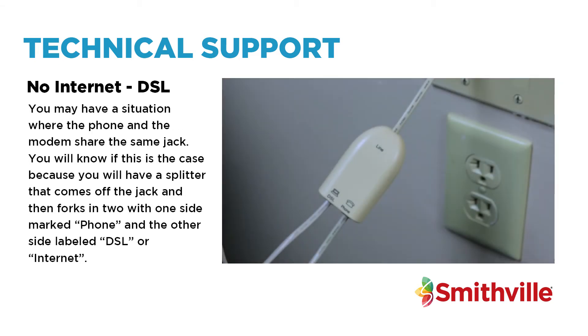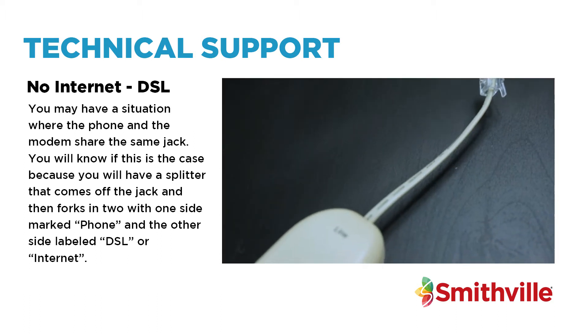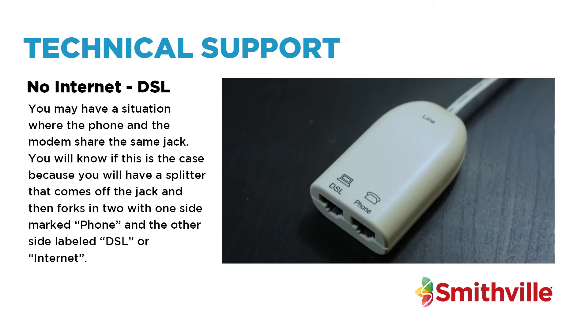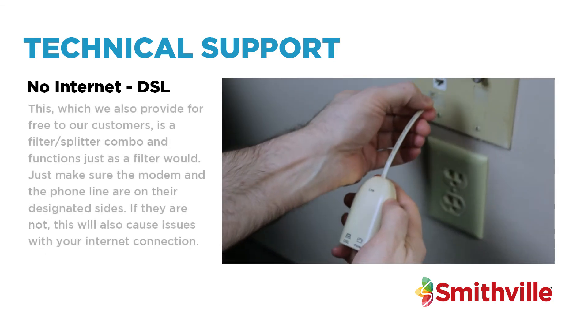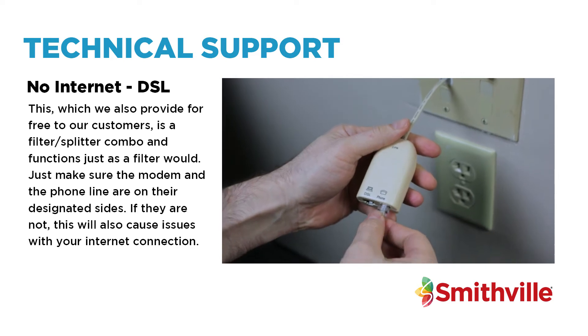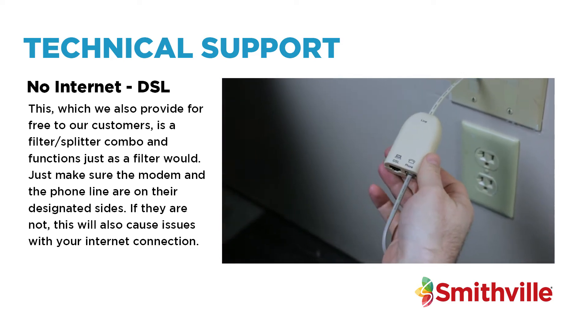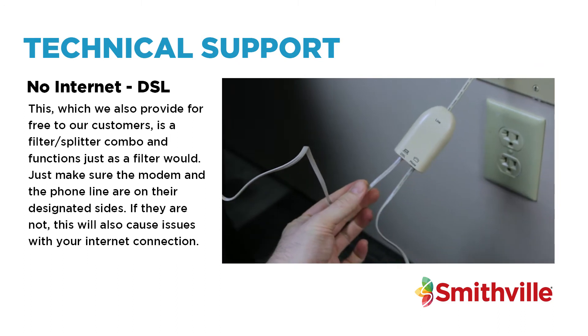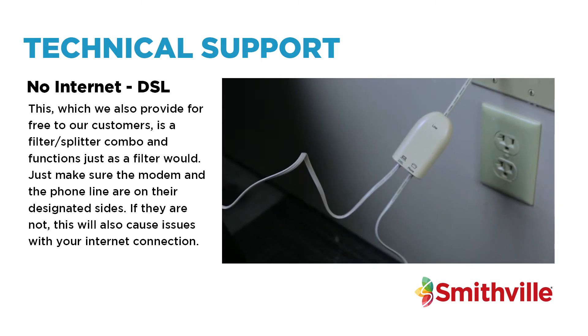You may have a situation where the phone and the modem share the same jack. You will know if this is the case because you will have a splitter that comes off the jack and forks into two, with one side marked phone and the other side labelled DSL or Internet. This, which we also provide for free to our customers, is a filter-splitter combo and functions just as a filter would. Just make sure the modem and the phone line are on their designated sides, as incorrect placement will also cause issues with your internet connection.